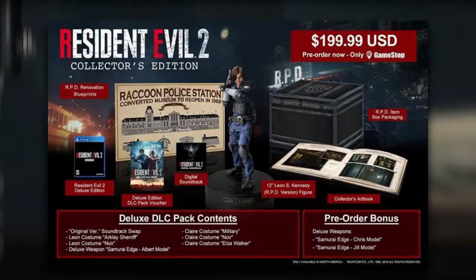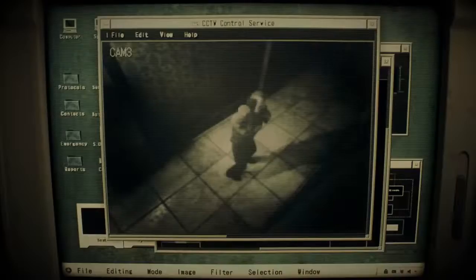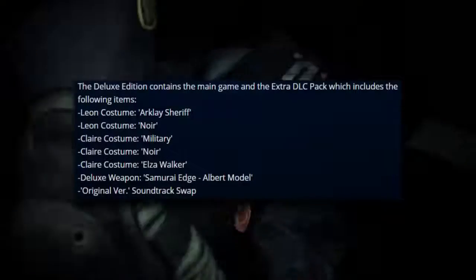And lastly we have the RPD renovation design poster — a diagram reminiscent of blueprints, this poster illustrates how the building was renovated and transformed from a museum to a police facility when work was being done on the building in 1969. I'm honestly blown away by this collector's edition.